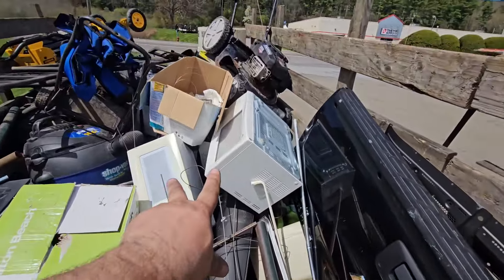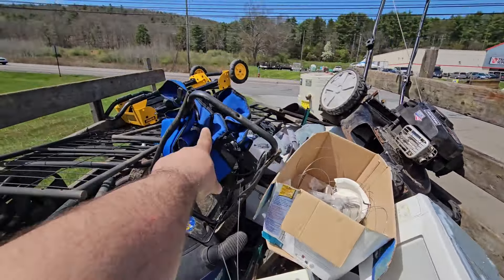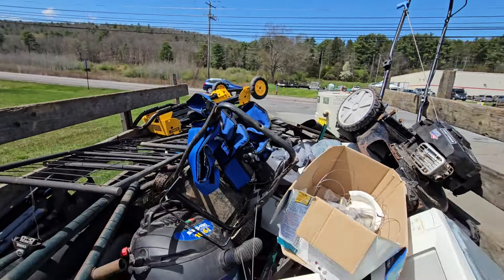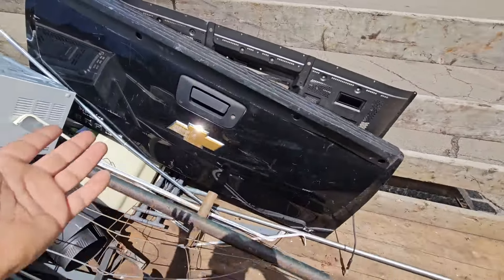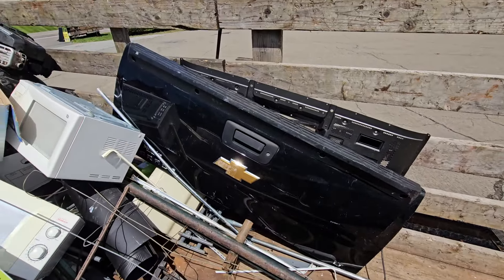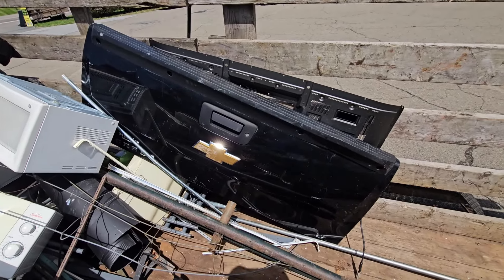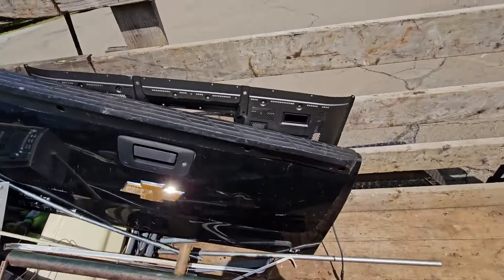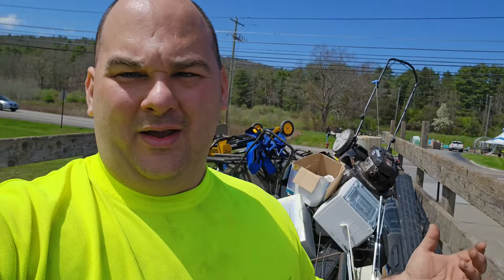The lady had two microwaves, and that chair the guy had, and that DeWalt thing — I don't know what that is. And there was the Chevy tailgate — he said it's all bent up, doesn't close. I might pop the Chevy emblem off and put it on my garage. But yeah guys, this is the way to do it.